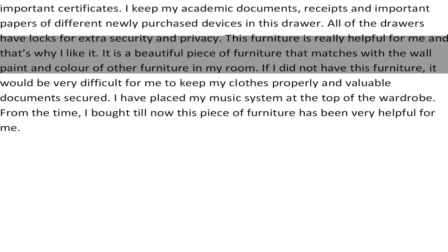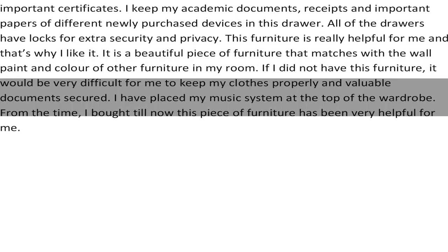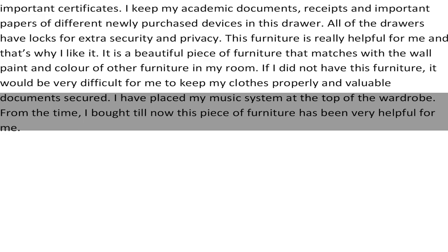If I did not have this furniture, it would be very difficult for me to keep my clothes properly and valuable documents secured. I have placed my music system at the top of the wardrobe. From the time I bought it till now, this piece of furniture has been very helpful for me. Thank you.